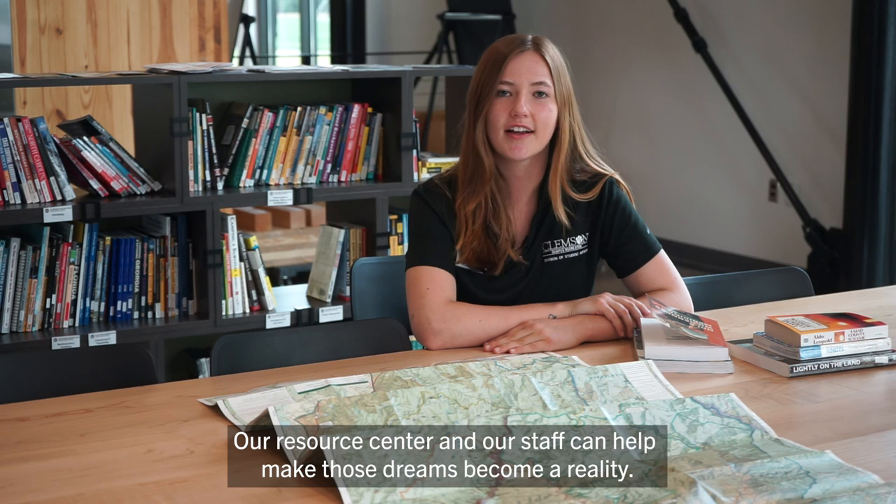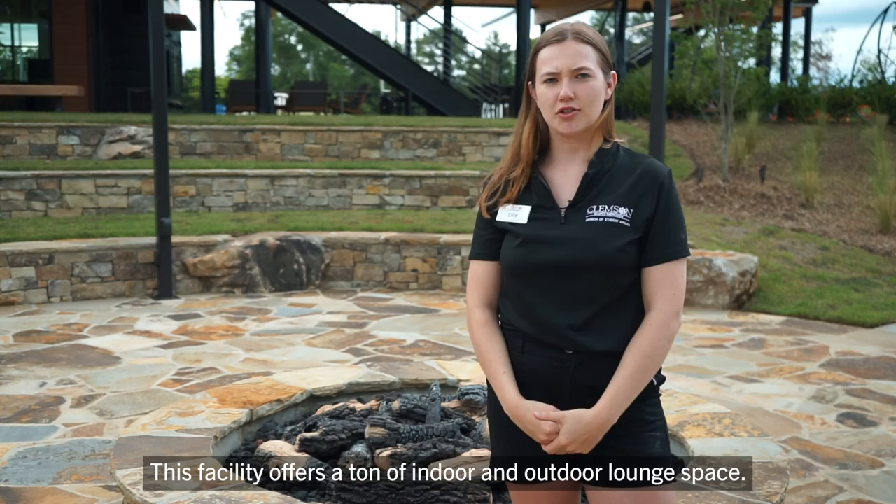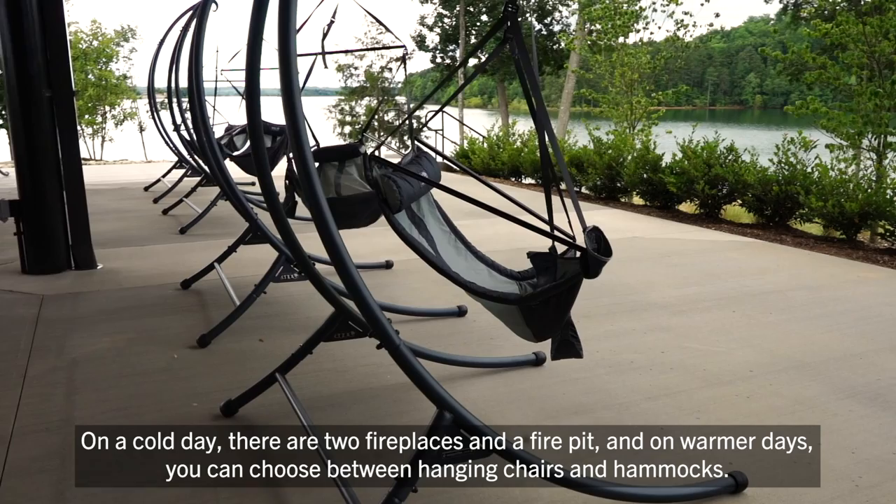Our resource center and our staff can help make those dreams become a reality. This facility offers a ton of indoor and outdoor lounge space. On a cold day, there are two fireplaces and a fire pit. And on warmer days, you can choose between hanging chairs and hammocks. Students love this space to hang out, study, and relax.